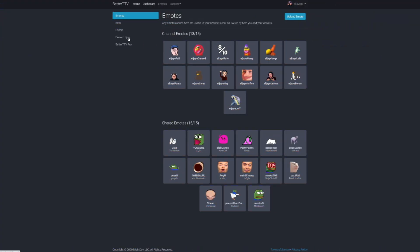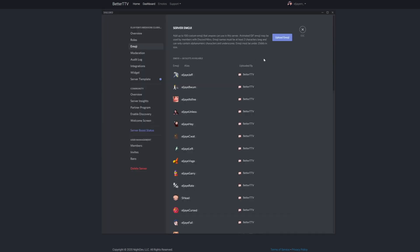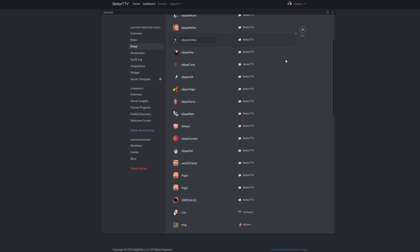The final step that most streamers forget is linking their Better Twitch TV with their Discord. If you're a streamer trying to grow and you don't have a Discord, that is a very bad idea — you need a community Discord with roles, channels, everything. Once you have that set up, head back to your BTTV dashboard, click Discord Sync, connect the server you want your BTTV emotes to appear in, and you're done. Now everyone in that server can use those BTTV emotes, which is fantastic.